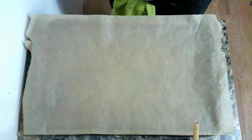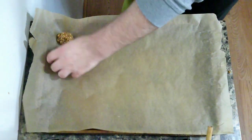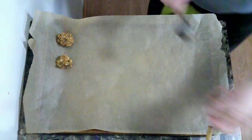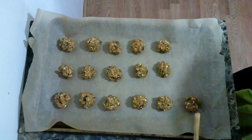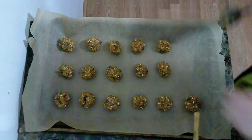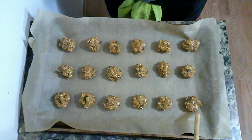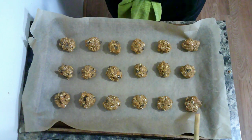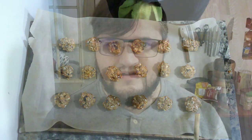Now it's just time to scoop them out and put them on the baking sheet. After getting them all lined up, I'm going to throw them in the oven for about 15 minutes. Now I know you're not supposed to eat raw cookie dough, but who can resist the allure of licking the beaters?